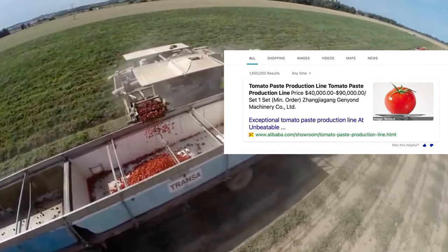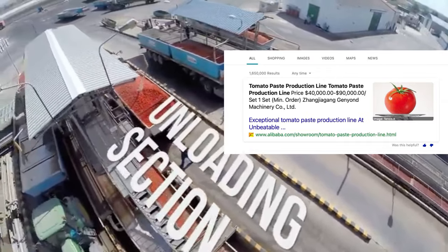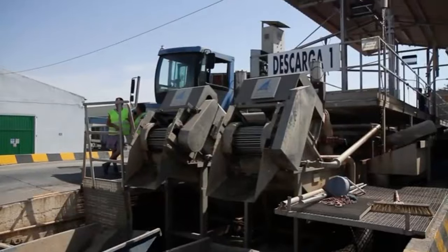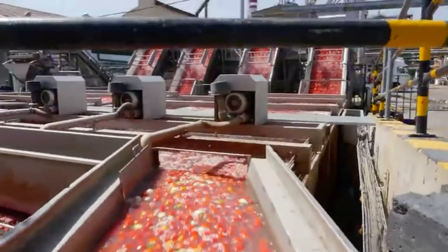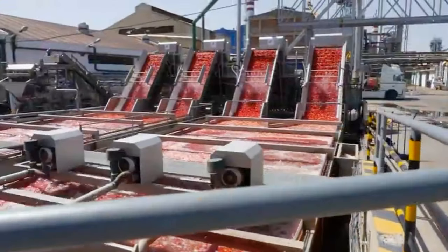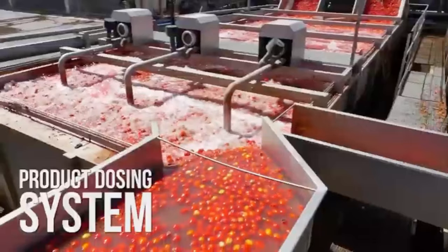According to research I made online, a tomato paste production line costs between 40 million and 90 million dollars. I don't think that's affordable for a small person — that's for a millionaire or a big corporation. In this video we're going to try to learn how we can do it on a normal budget. It's nice to dream big, but it's also okay to start small.